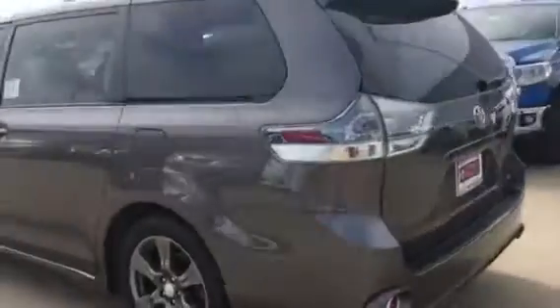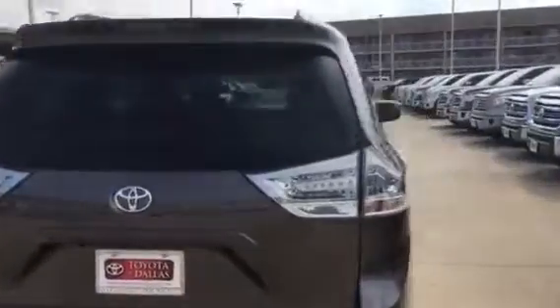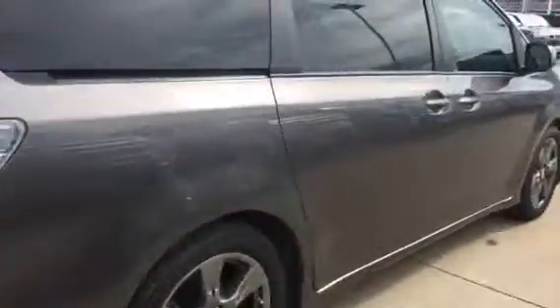You've got the alloy wheels, the entertainment system, and let me open up the door so you can see the interior. You've got the black leather with the white stitching as well.